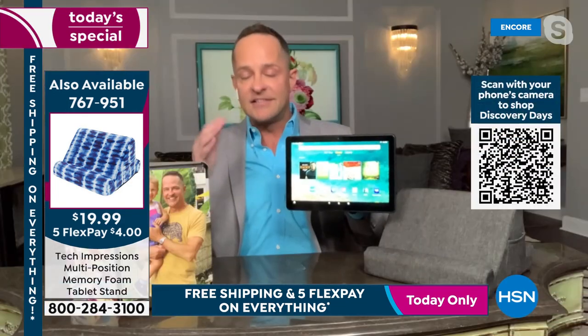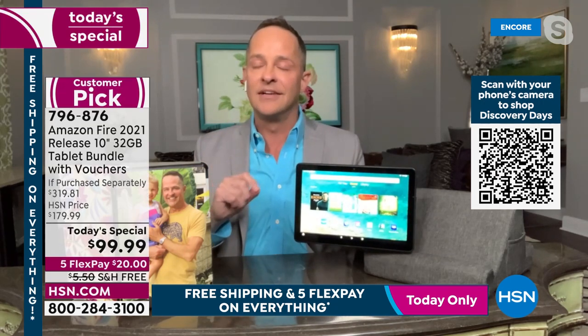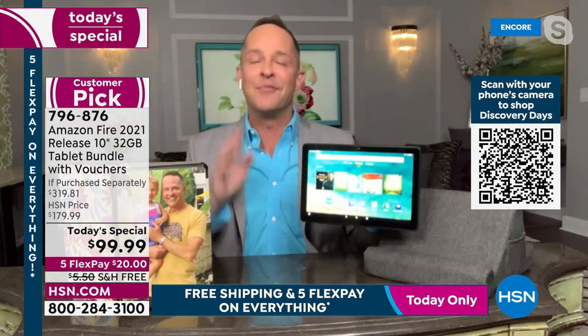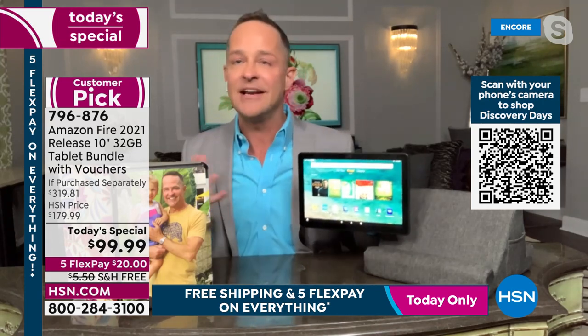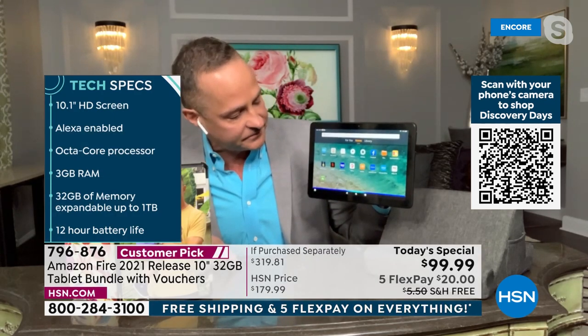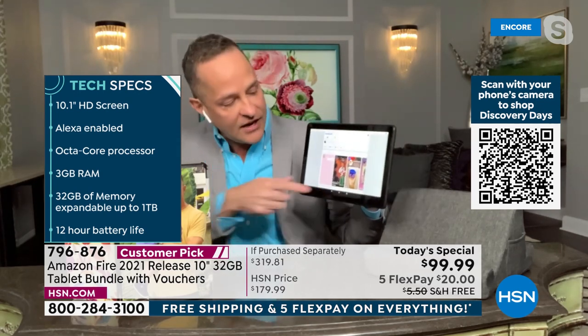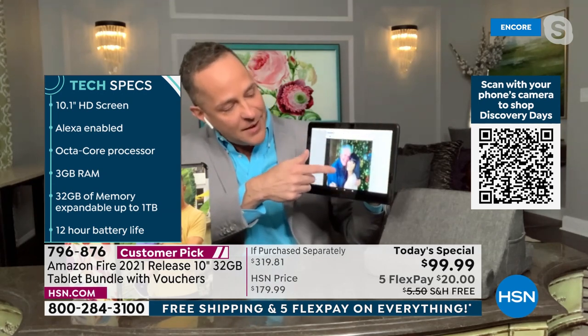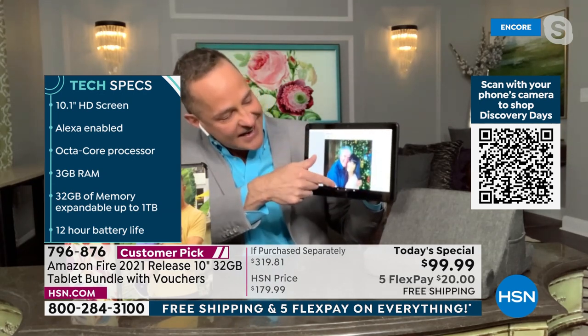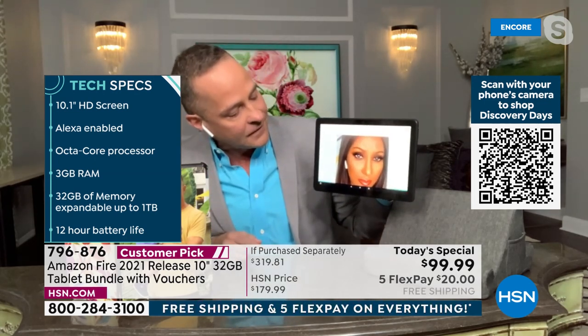Something only found in Fire tablets — the only tablet in the world with this technology — it's called Alexa. You can ask the tablet anything. You don't have to scroll or find an app. Just say: Alexa, open Facebook. And here's Facebook. Alexa, open Netflix. No more searching for your apps.